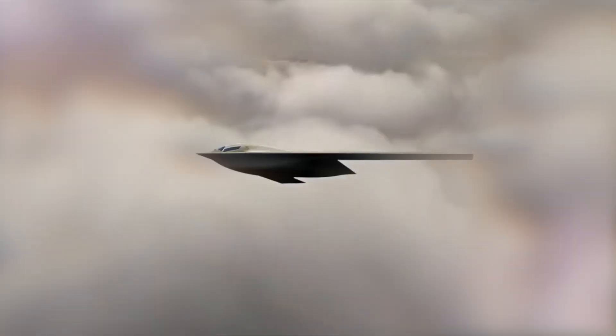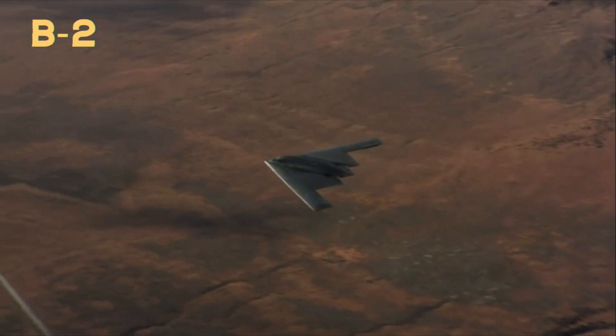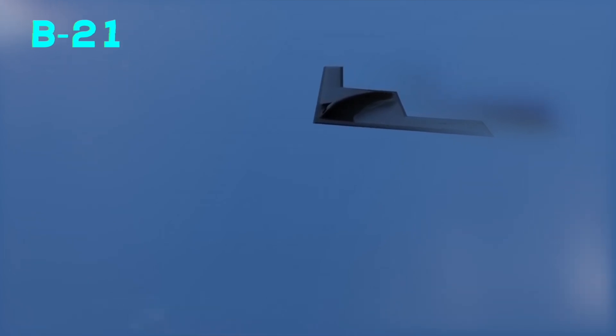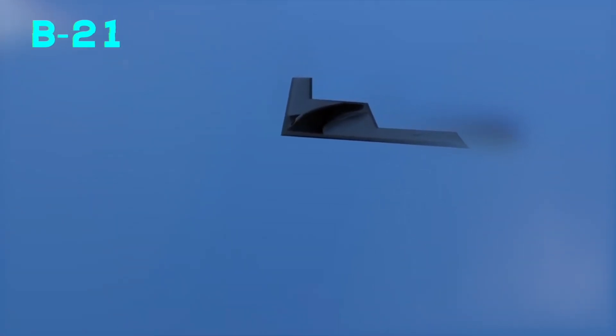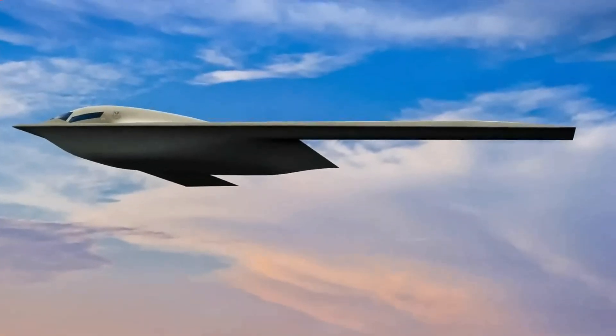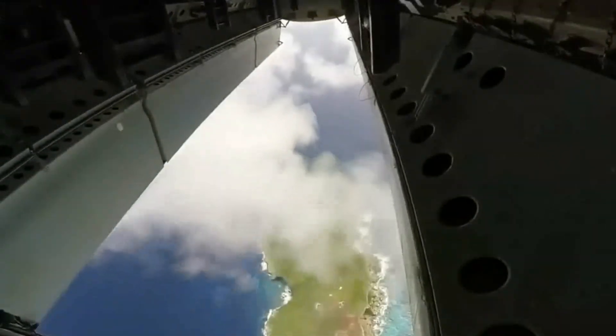Once deployed, the B-21 will have a profound impact on the Asia-Pacific region. Unlike the B-2, which faced maintenance challenges and could only be deployed occasionally to places like Guam and Diego Garcia, the B-21's simpler maintenance allows for more flexible deployment. In addition to Guam, it could be stationed at various airports in Japan, ready to respond swiftly to any developments in the Taiwan Strait. Equipped with long-range strike capabilities, it could deliver devastating blows to both maritime and land targets.